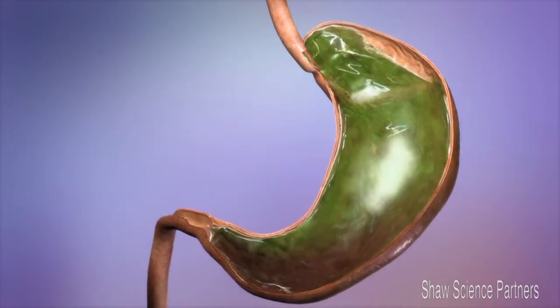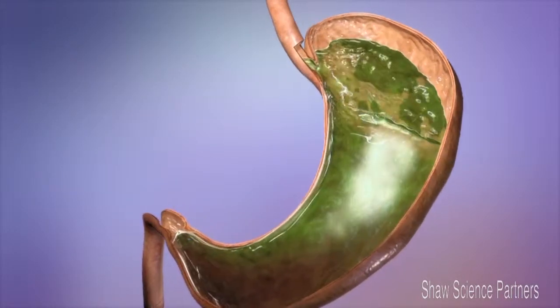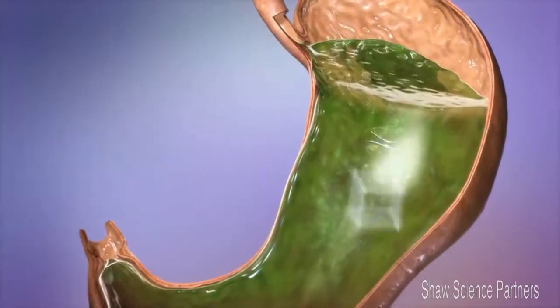The role of the stomach is to aid in the process of digestion by breaking down food. One of the ways it does this is by producing a strong acid.